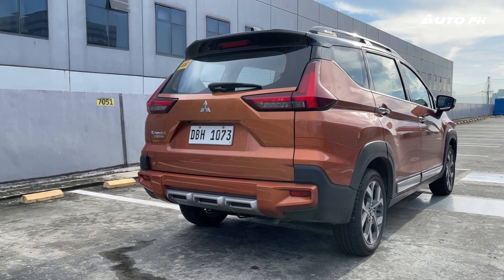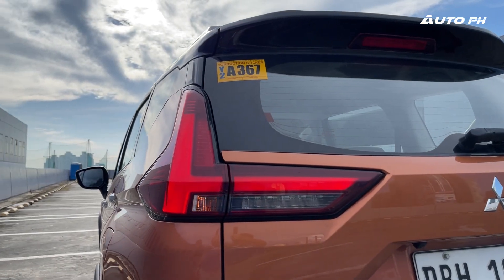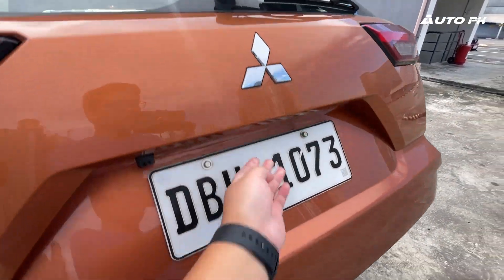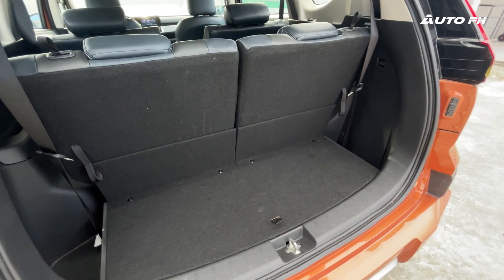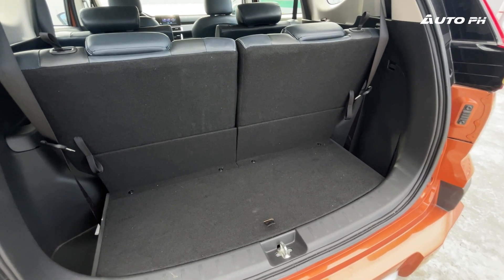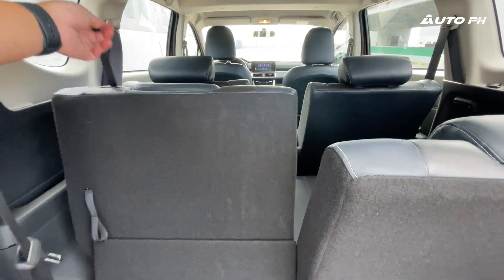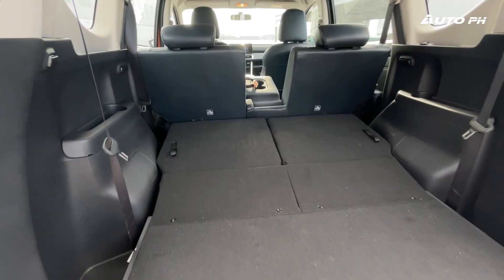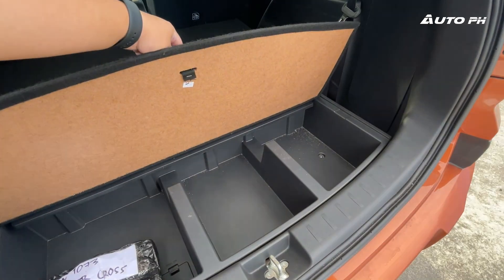The rear continues with a rugged look with the beefier bumper, and like the rest of the exterior, is much more modern with the LED taillights. Opening the manual tailgate reveals space enough for three small pieces of luggage with the third row seats up, which is actually really good. Folding them down expands this to more than you'll need for everyday use. Storage is also available under the floor.